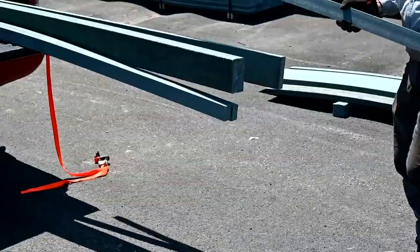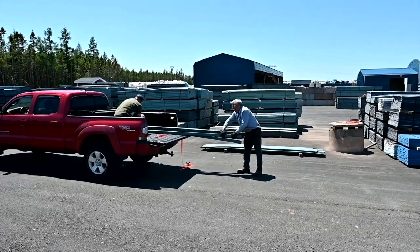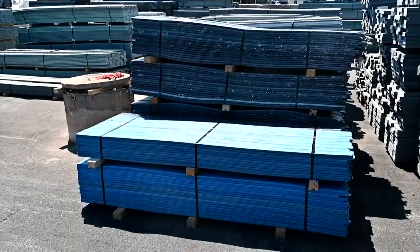It looks like your typical lumber yard — pickup trucks pulling up for material for a construction project like building a new deck. But no trees were cut down for this lumber. It's 100% recycled material.